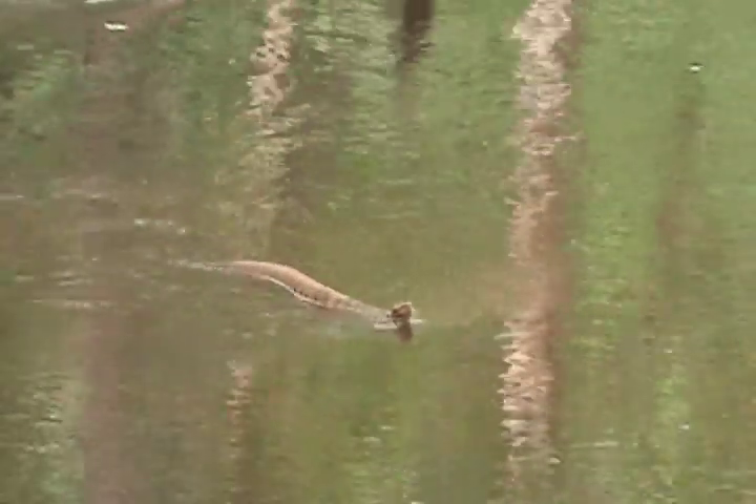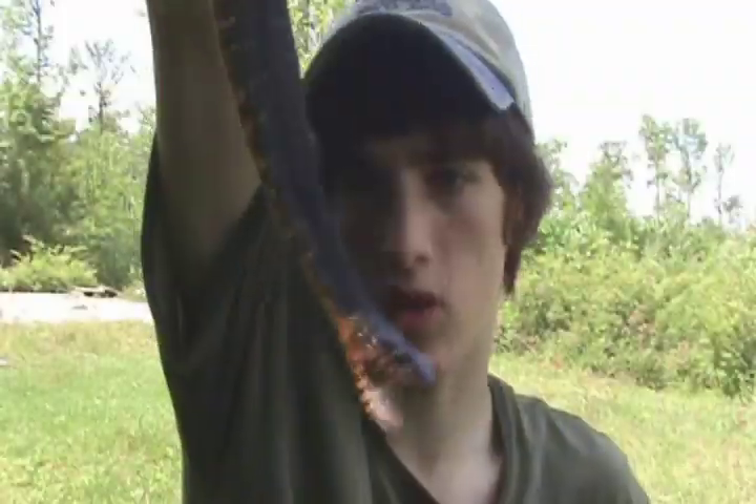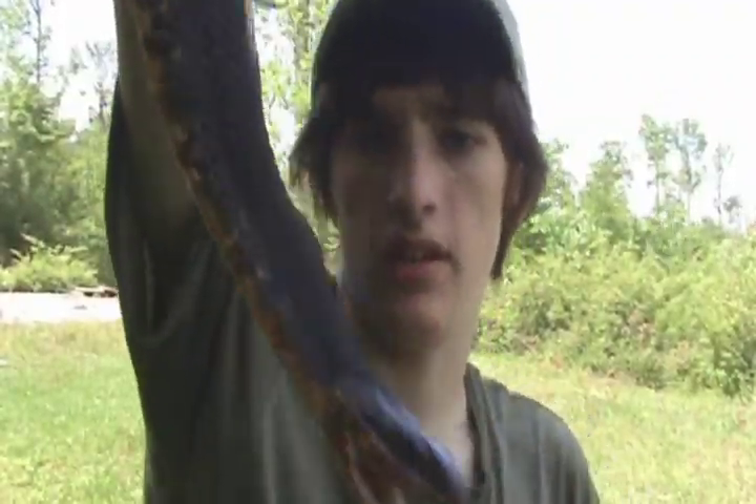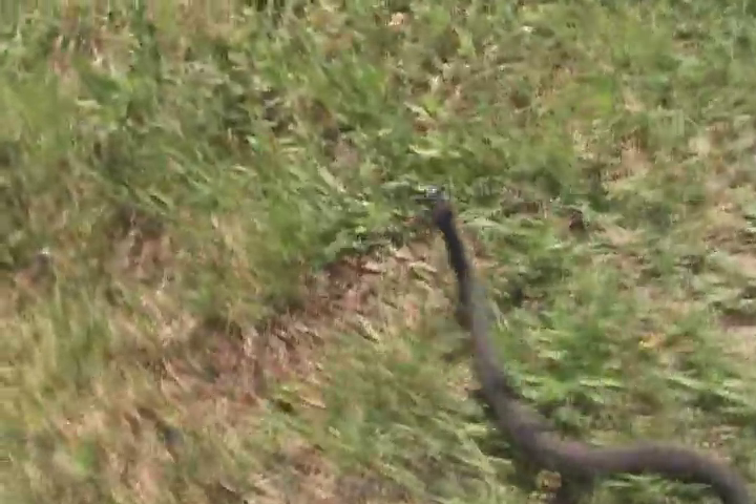Here's a little baby swimming — cottonmouths swim with their body up while these guys swim below the water. You can see he's trying to make his head triangular shaped, which is another reason why they're pretty hard to tell from cottonmouths.